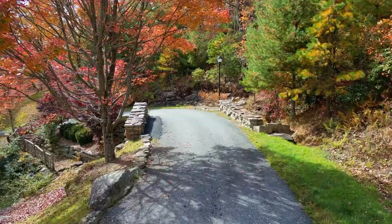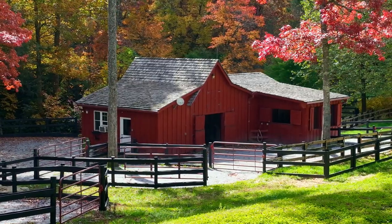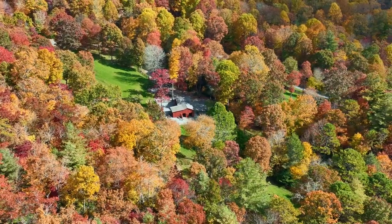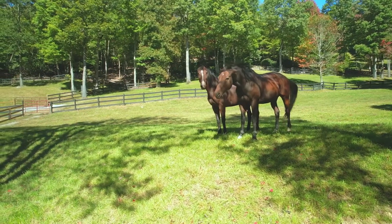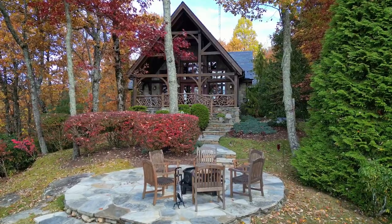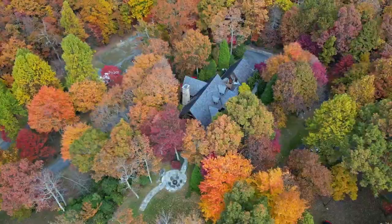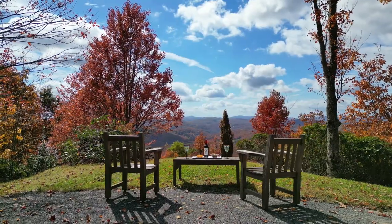From hand-stacked stone bridges at the main entrance to a tack room and stables, every detail has carefully been crafted. The estate is not just a home, it is a lifestyle. Experience the beauty of the Ridges of Steel Creek. Your next adventure begins right here.